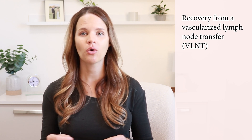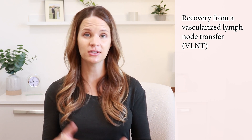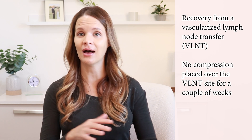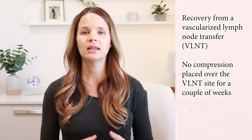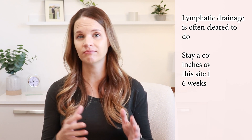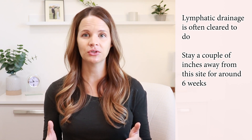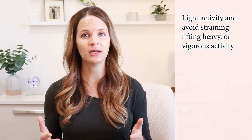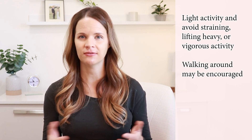Let's briefly talk about a recovery from a vascularized lymph node transfer, or VLNT. This surgery recovery is a bit different than the other two because after this surgery, there is no compression placed on that VLNT site for a couple of weeks at least. Lymphatic drainage is often cleared to do, but someone must stay multiple inches away from this site for about six weeks or so. The same lifting restrictions apply for the first six weeks as they do for the LVA, but walking around may be encouraged more. It just varies person to person.